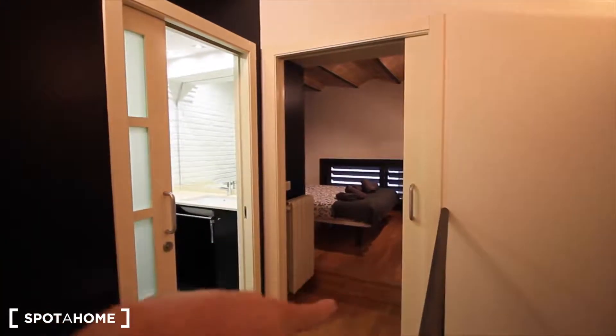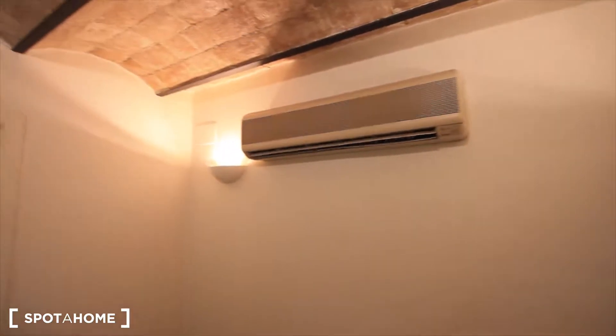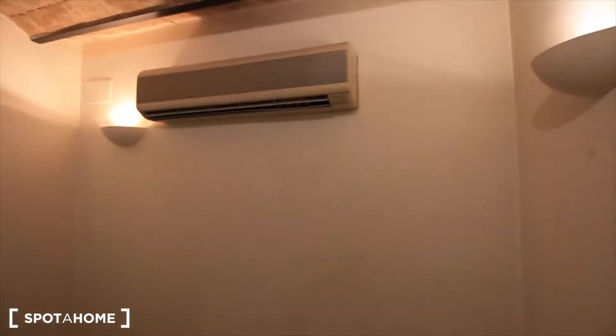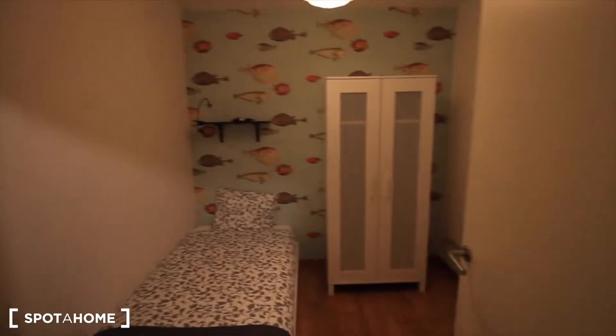Over there we have the main bedroom. Bathroom. Here the bathroom. And here bedroom two, the small one. And here we have this big air conditioner — I think it will reach the two bedrooms.